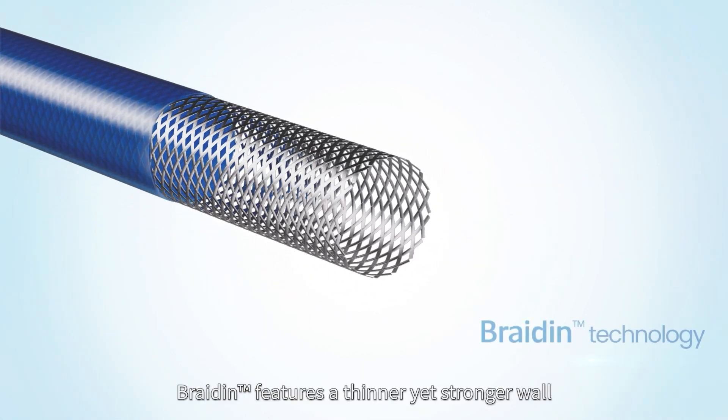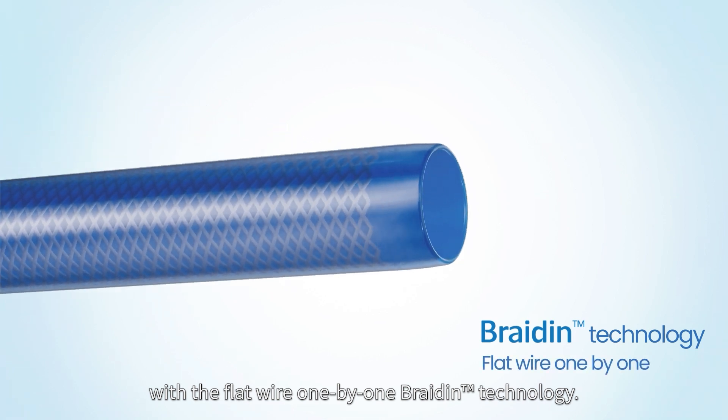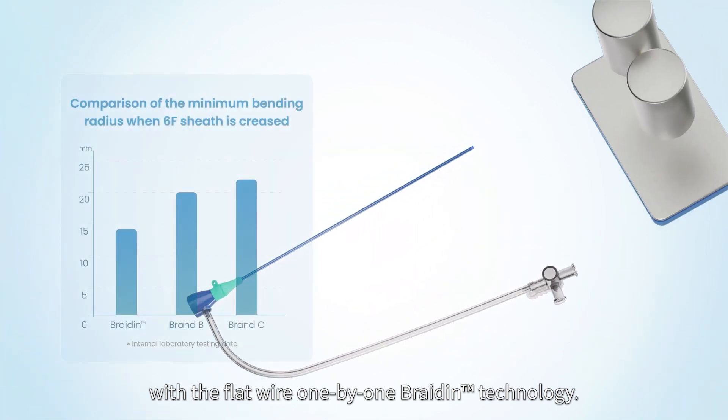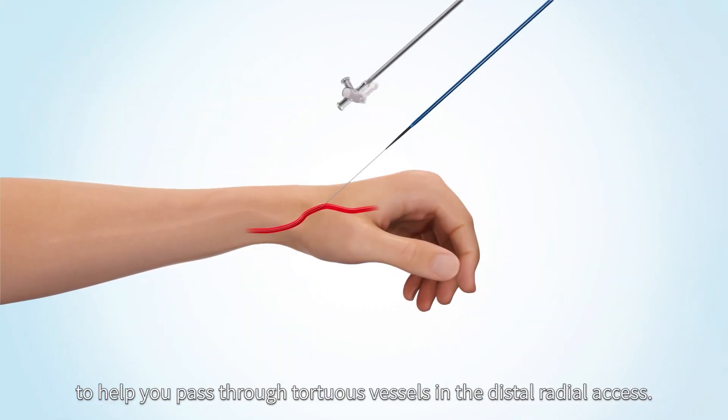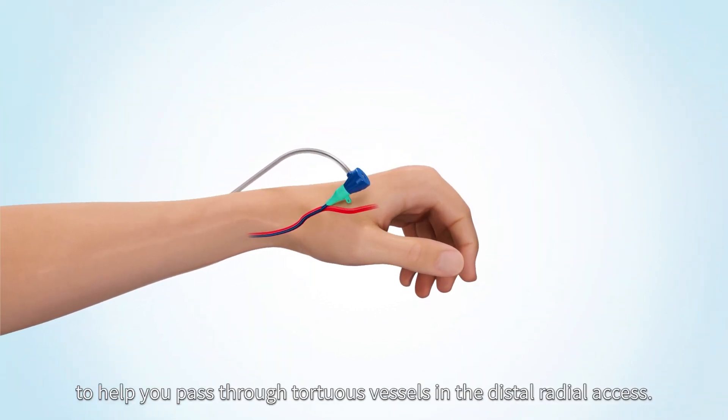Bradene features a thinner yet stronger wall with the flat wire 1x1 braiding technology. It offers state-of-the-art kink resistance to help you pass through tortuous vessels in the distal radial access.